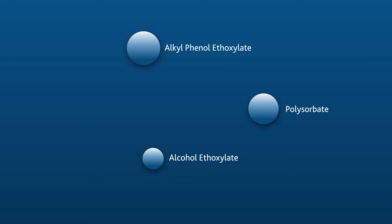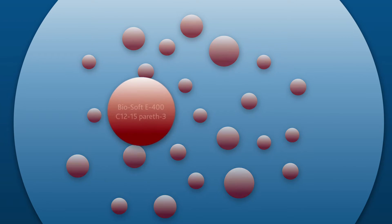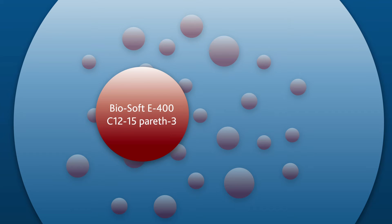Once complete structure elucidation is finished, we determine absolute concentrations of each ingredient. Quantitative methods are validated by evaluating accuracy, precision, and instrument linearity to ensure quality results.